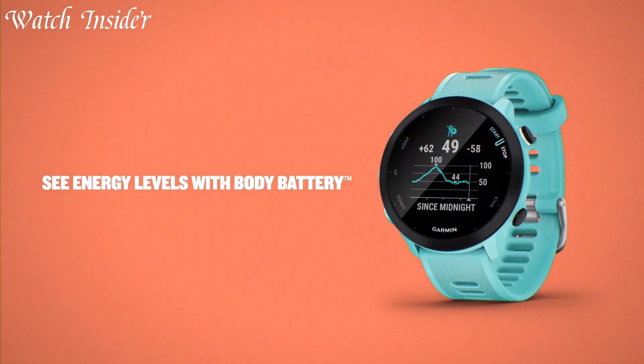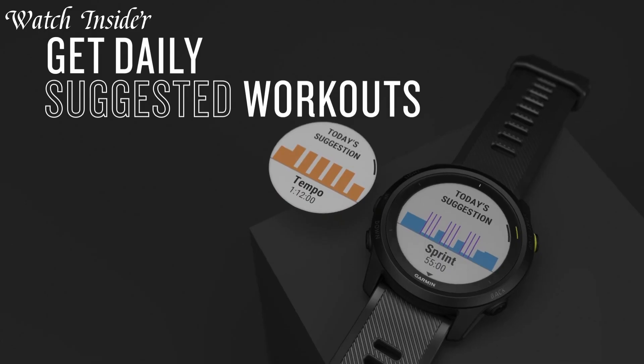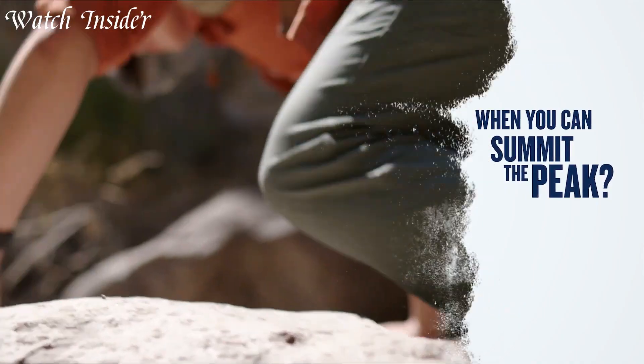Garmin Watches, the perfect companion for your active lifestyle. With built-in GPS, heart rate monitor, and a wide range of fitness tracking features, you can monitor your progress and push yourself to new heights.